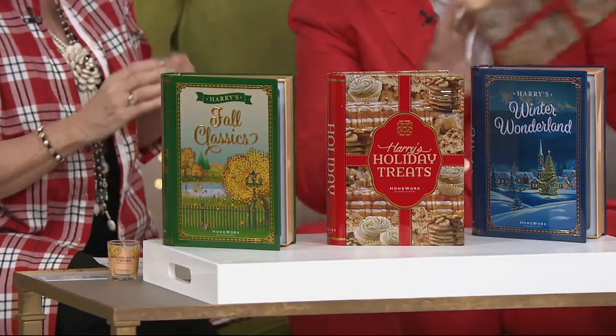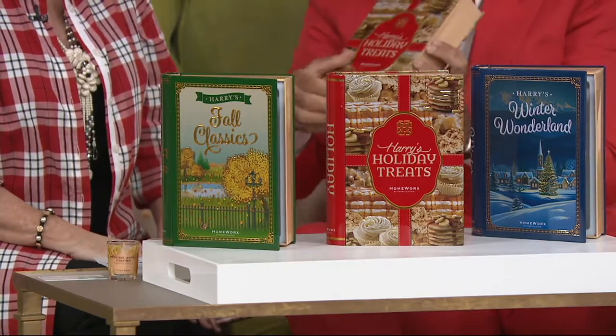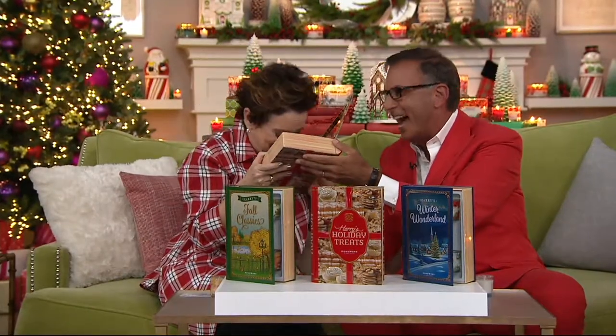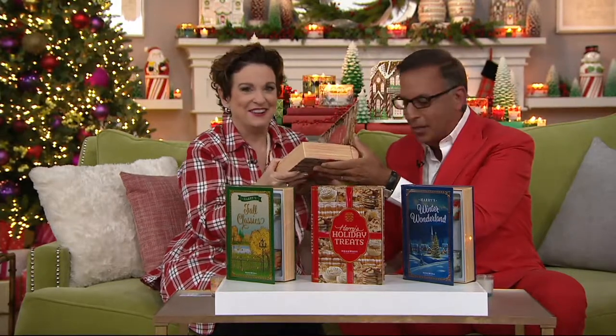Before I start the Holiday Treats, I have to do something. Here's a closed book — put your nose to it. Pecans, caramel — how is that? It's all in there. Now I'll get into the set.